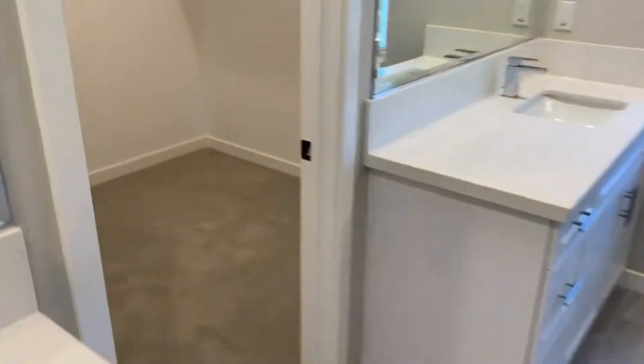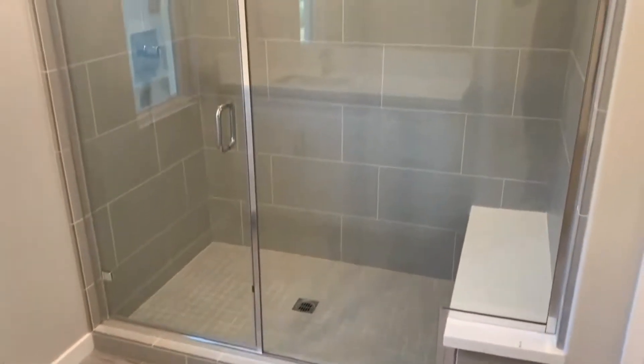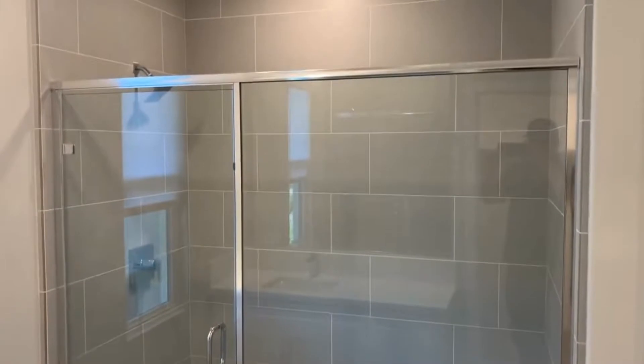We've got a large walk-in closet and a nice large shower stall.